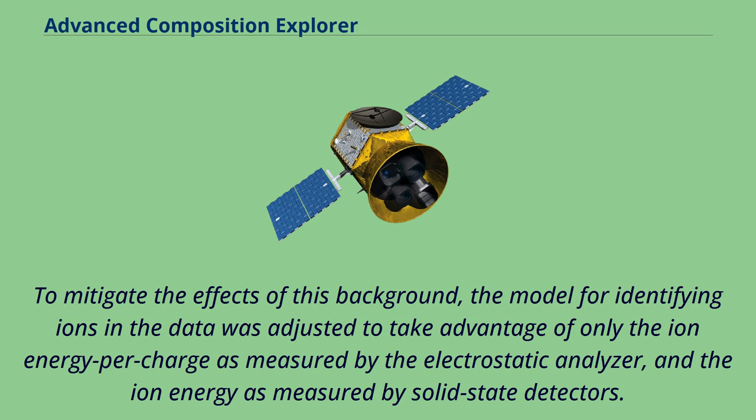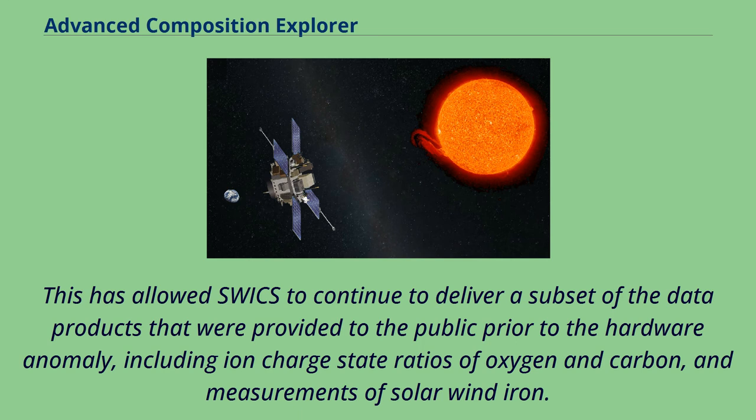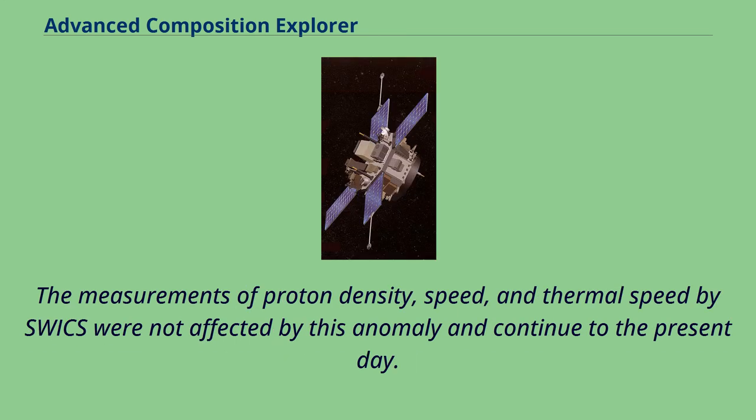This has allowed SWICS to continue to deliver a subset of the data products provided to the public prior to the hardware anomaly, including ion charge state ratios of oxygen and carbon, and measurements of solar wind iron. The measurements of proton density, speed, and thermal speed by SWICS were not affected by this anomaly and continue to the present day.